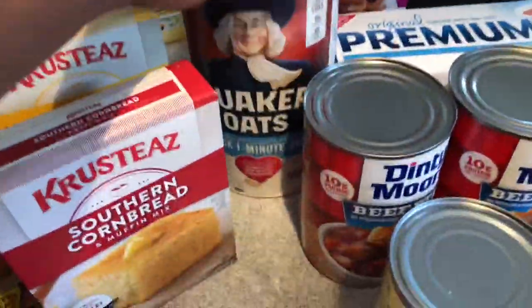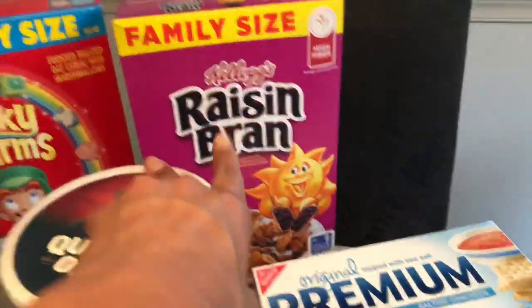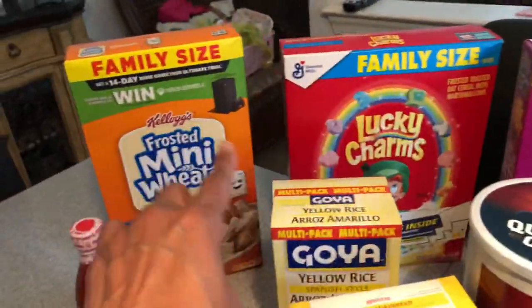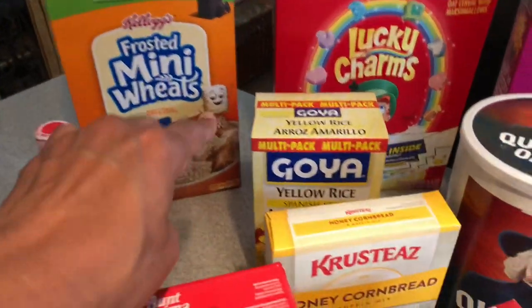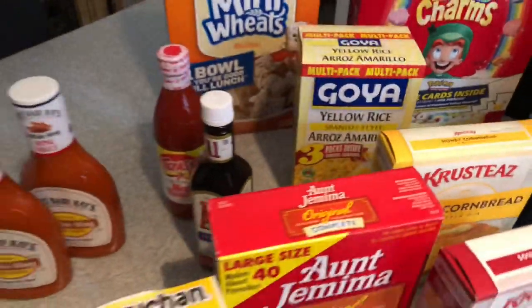I picked up some oatmeal, a pack of crackers, some Raisin Bran, Lucky Charms, and Frosted Mini Wheats. I picked up some Goya rice — a family pack of that. I also picked up some A1 steak sauce.